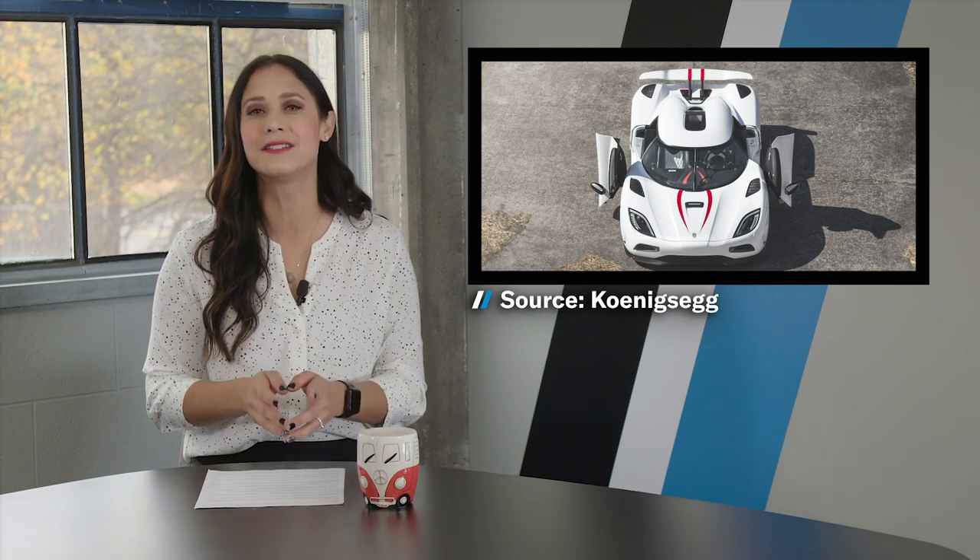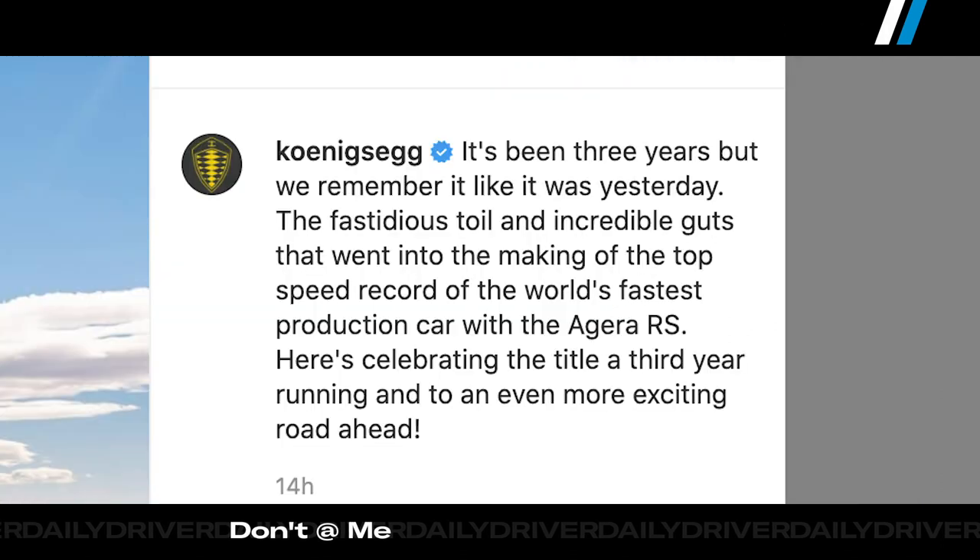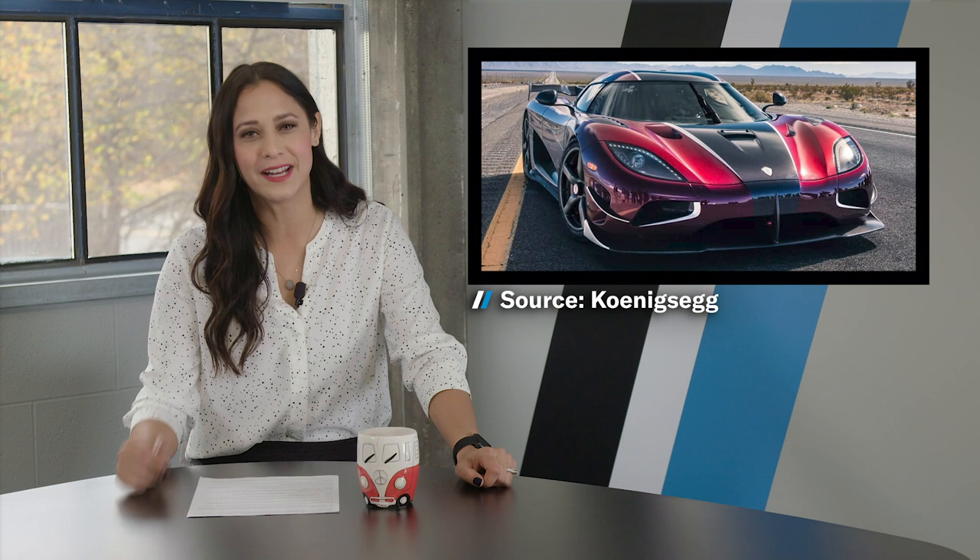As you probably know, the SSC Tuatara's record attempt has been tainted with enough uncertainty and scrutiny that it's basically been thrown out by everyone, including SSC. That means the record for fastest production car is still held by Koenigsegg. And coincidentally, they put up this little post on IG yesterday — a photo of the record-holding Agera R. What does it say? 'Here's to celebrating the title a third year running and an even more exciting road ahead.' Well, that's an impressive amount of shade to find in the Nevada desert.